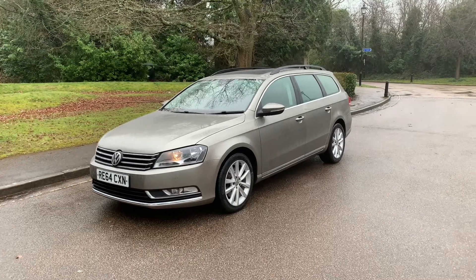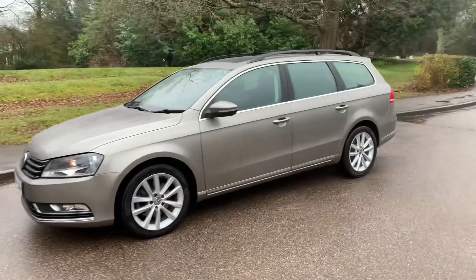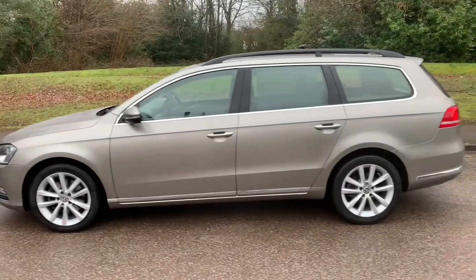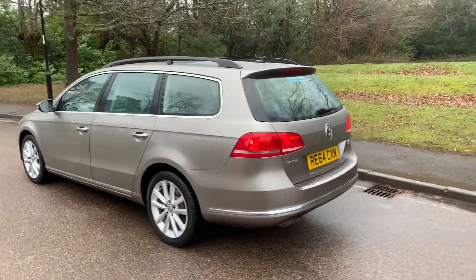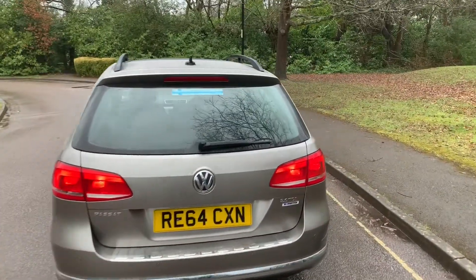This is a video walk-round of a 2014, 64-plate Volkswagen Passat 2.0L TDI Blue Motion Tech Executive. This car has covered 47,000 miles with full service history. We're going to do a new MOT when this car is sold.